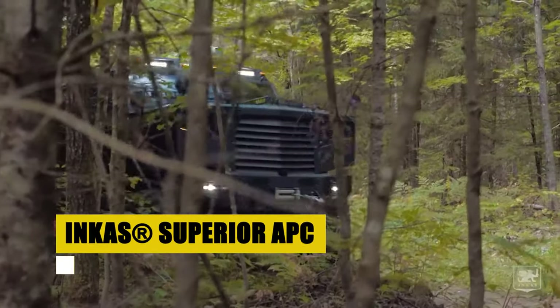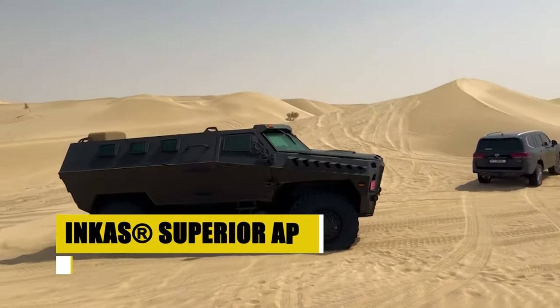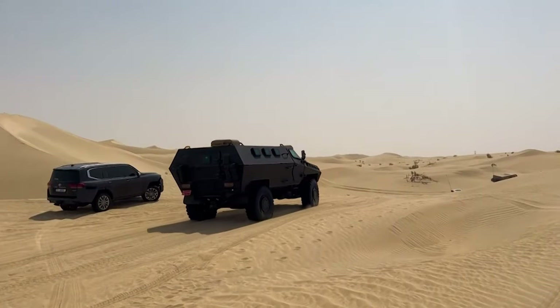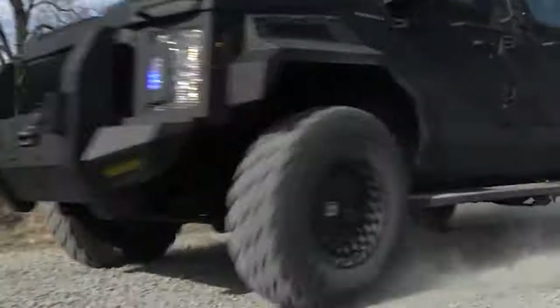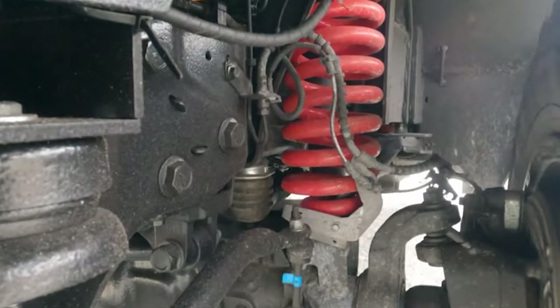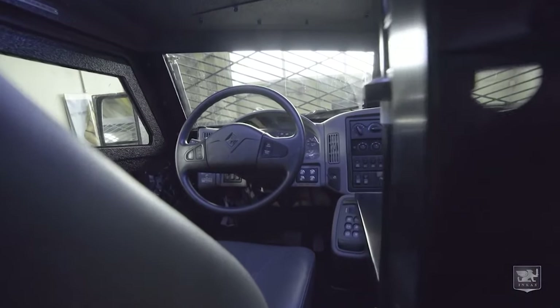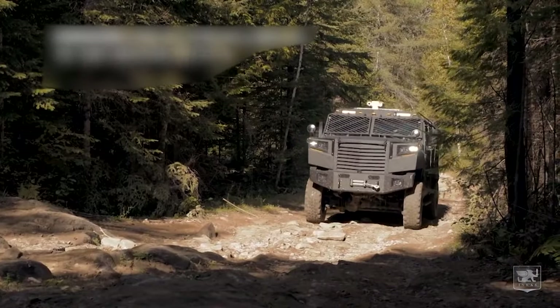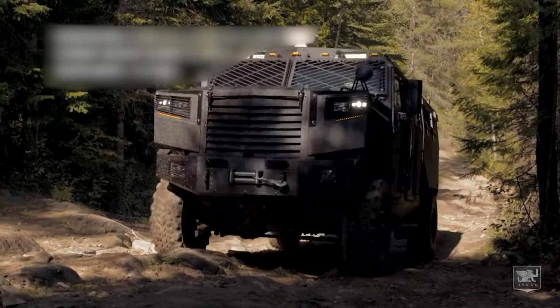The Incas Superior APC, a bastion of safety and versatility, stands ready to navigate through the harshest conditions. Engineered for multi-purpose missions, it offers a sanctuary for up to 14 personnel, combining military-grade armor with the functionality of an advanced medical evacuation vehicle. With its powerful International DT-530 diesel engine and four-wheel drive drivetrain, the Superior APC ensures reliable performance across diverse terrains. Its BR-7 armor level and comprehensive component modularity make it an invaluable asset for forces requiring mobility, durability, and dependability.